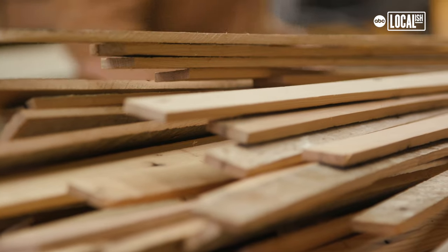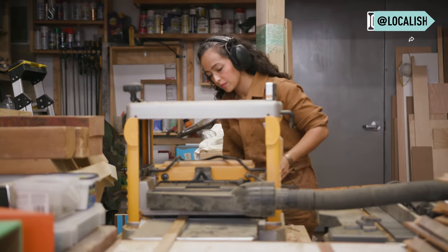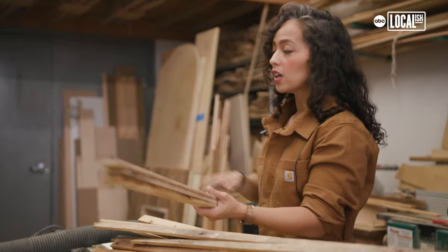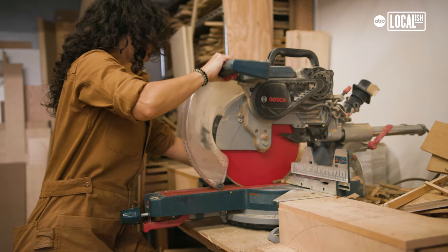I stumbled upon this particular material, these strips of wood, and the rest has pretty much been history. The goal is to get everything to be the same thickness, so one side is going to get shaved off through the planer. Everything is made here in the Bronx.